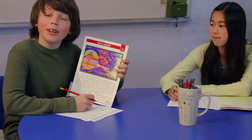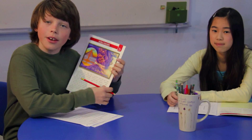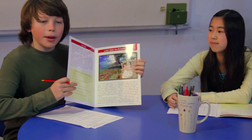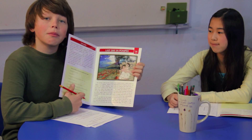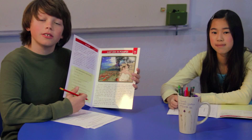First, we read a non-fiction story about what causes volcanoes to erupt. Then, we read a fiction story about two slave girls living in Pompeii when Mount Vesuvius erupted. I want to learn more about what happened to the city of Pompeii.